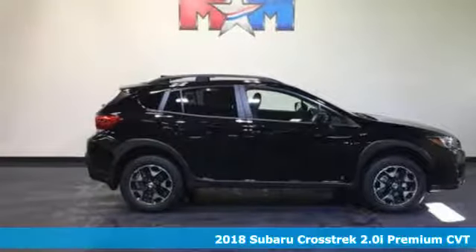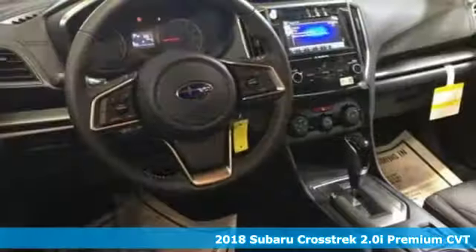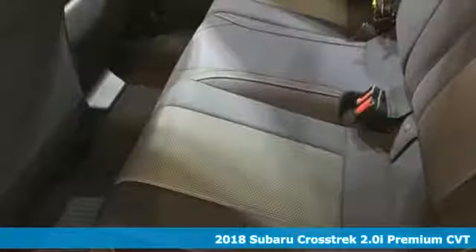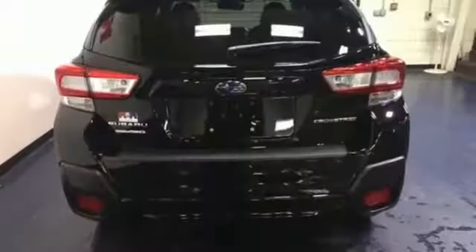It's a 2018 Subaru Crosstrek. The redesign for 2018 gives the Crosstrek a more spacious interior, more rigidity thanks to more high-strength steel used in the structure, and a wider rear gate opening.